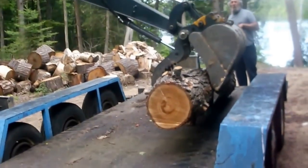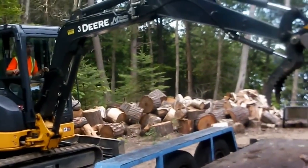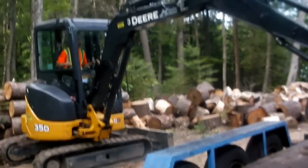Good morning. It's the 4th of June and we're loading logs. This is the easy way. I'll bring you back later.